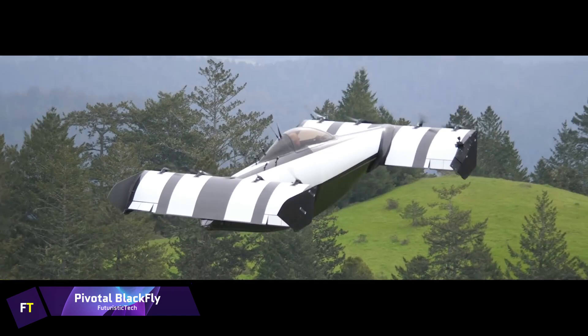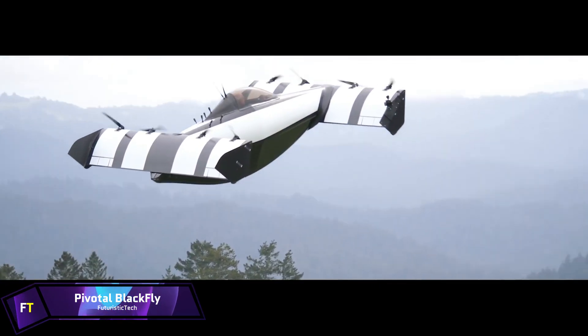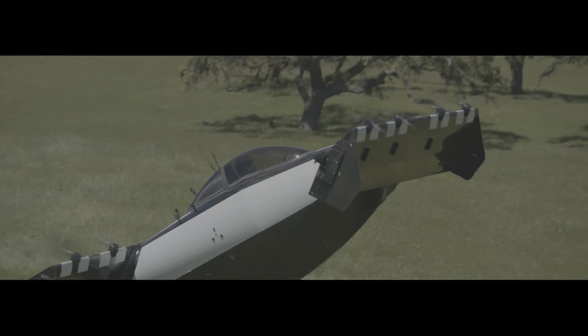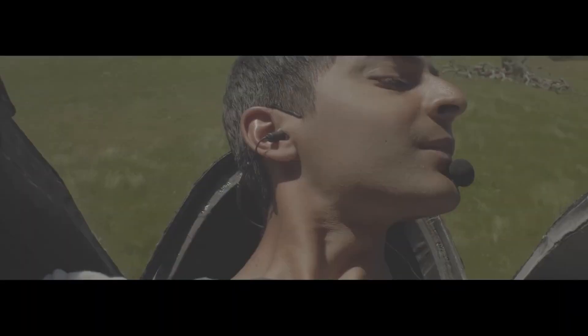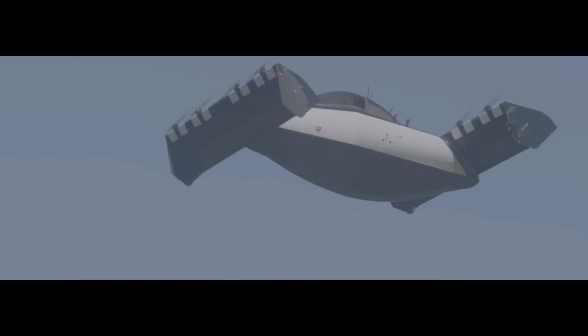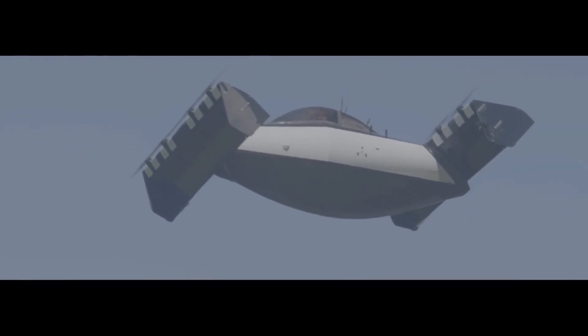Pivotal Blackfly. One fixed-wing aircraft that Pivotal has developed on its third-generation electric vertical takeoff and landing platform is the Blackfly. When landing or taking off vertically, the whole plane tilts — not only the wing sections or rotors, which are responsible for reorienting the thrust.